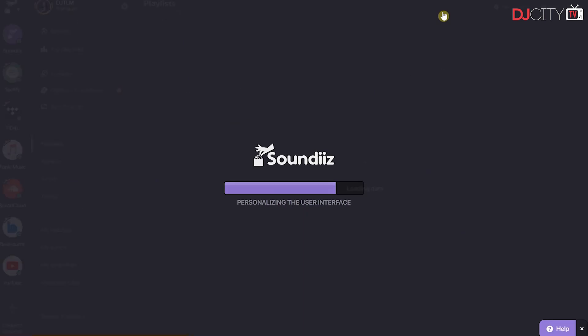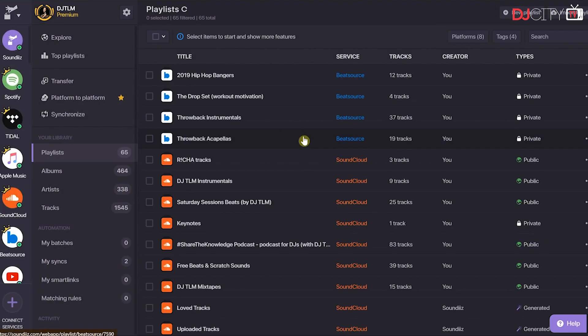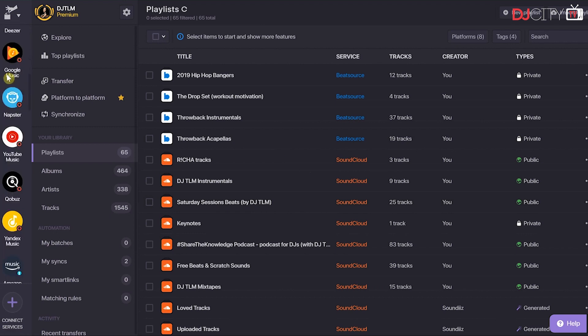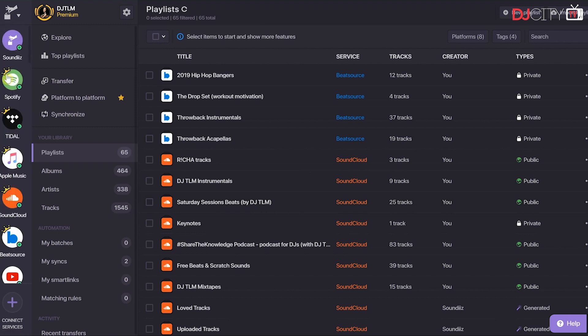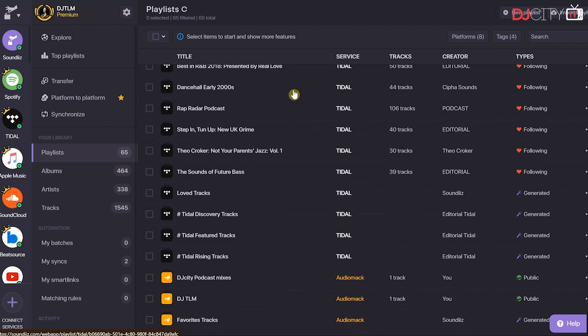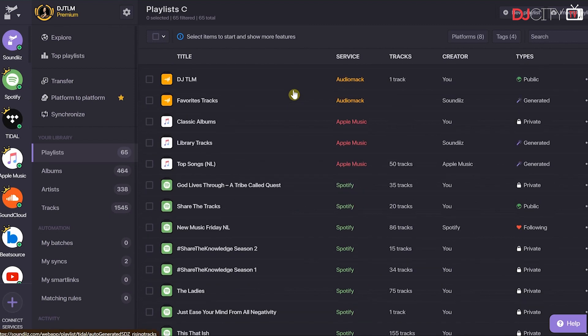Let me show you how you can convert a playlist from Spotify to BeatSource. First, you want to make sure that you link all of the streaming services you use to SoundEase. That way you can go into your account and it will show you all of your playlists from all of your streaming services.